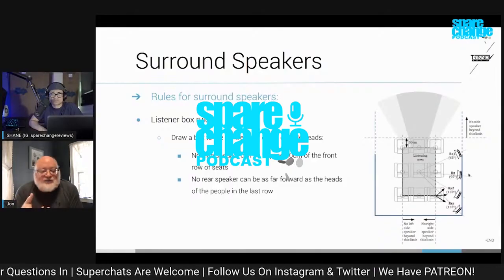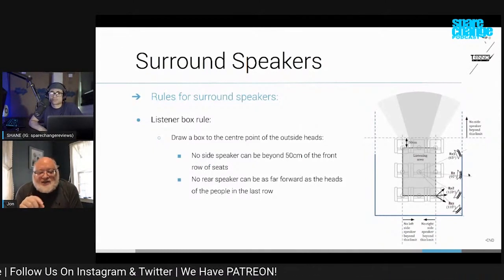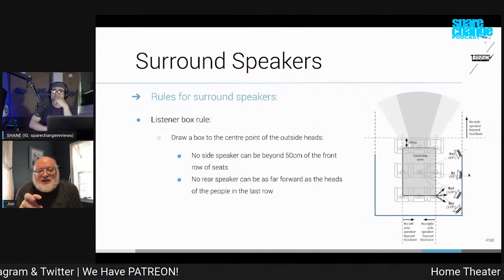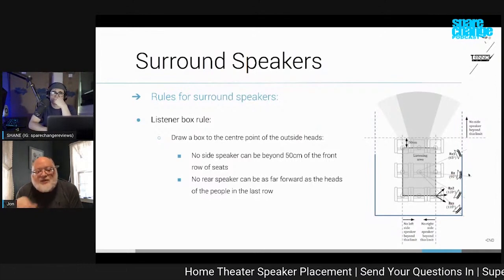Most people will understand intuitively that if you have a bigger room, you probably need more speakers. The thing that is less intuitive is that as the listening area becomes a larger part of the room, proportionally, you also need more speakers.